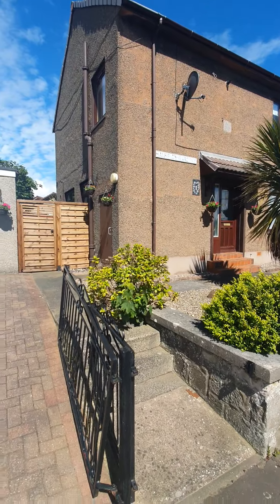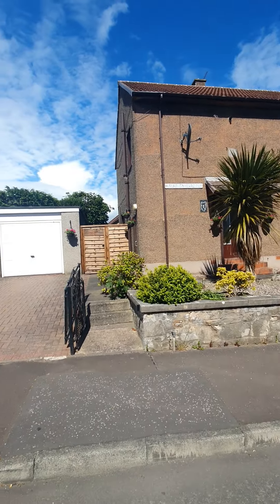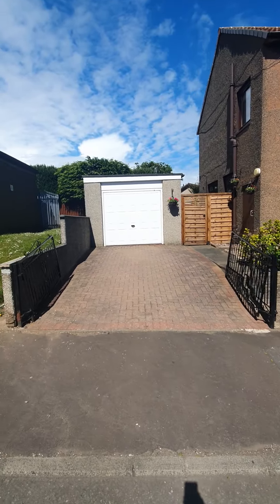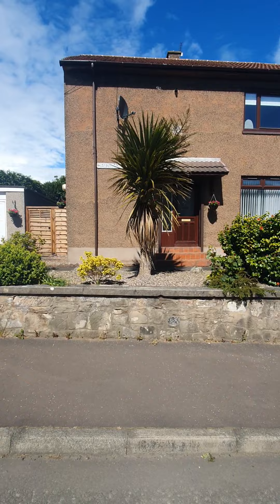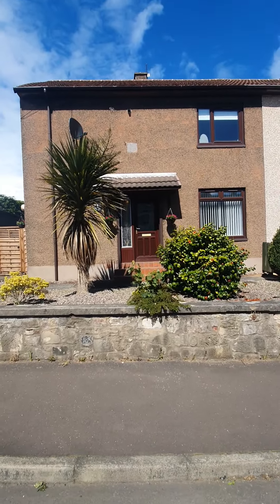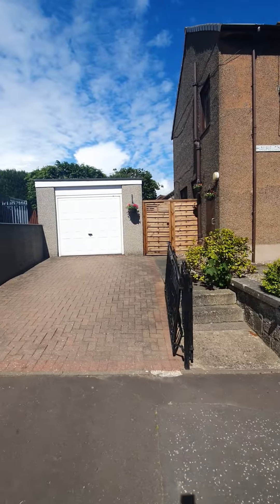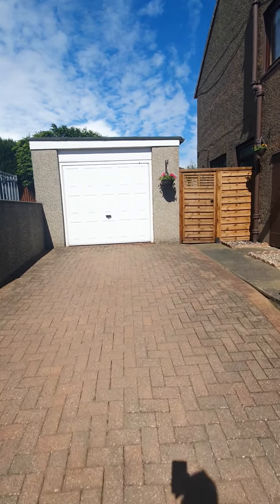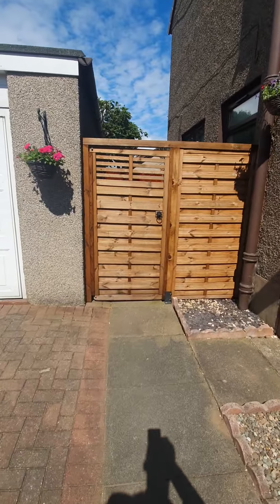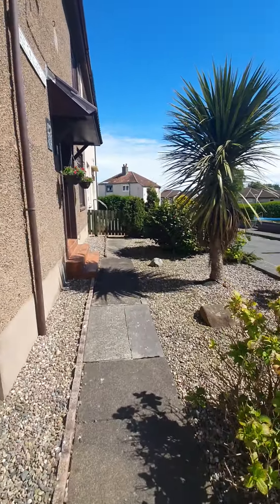So here we go around to show you the property. It's a three bedroom semi-detached as you'll see. Here is your off-street parking and garage. I'm on a block driveway leading up to the garage — electric door on the garage. You also have access to the side here to your back garden, great for when you need to take the bins out.